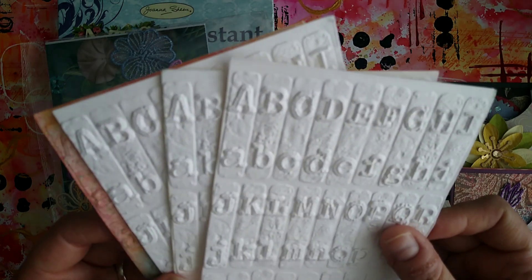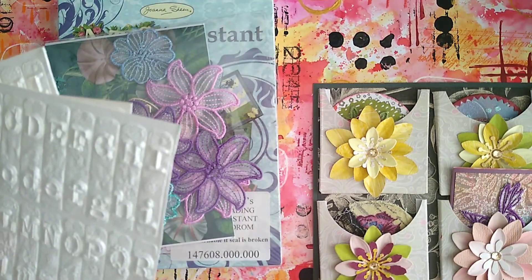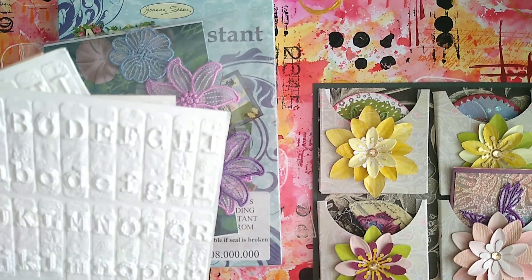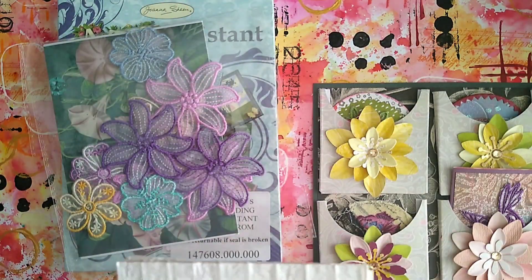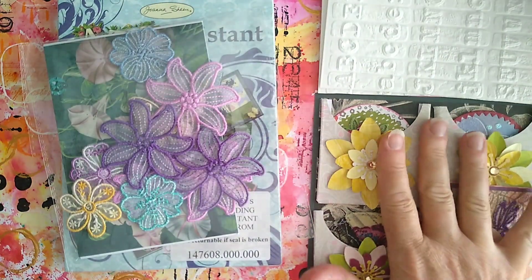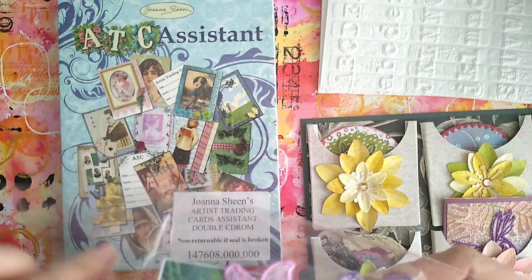I absolutely adore anything with a typewriter font. Maybe it's because my mum used to be a typist — when I was little I had one of those big old-fashioned typewriters with round buttons that you had to push really hard, and a ribbon, and I absolutely loved playing with it. If only I'd known I could have kept it! So I have a bit of an obsession with typewriter font. That's beautiful, and I just love how deeply embossed that is. I think that's the swap in here — let's get in here, these beautiful things.